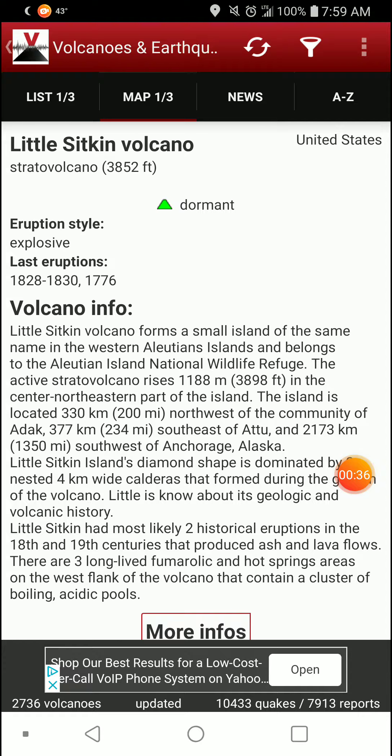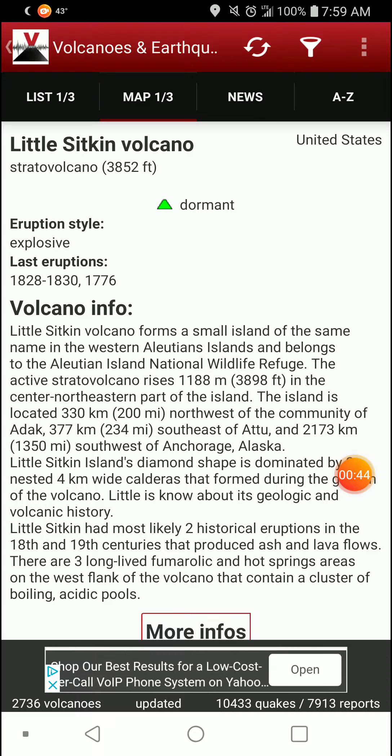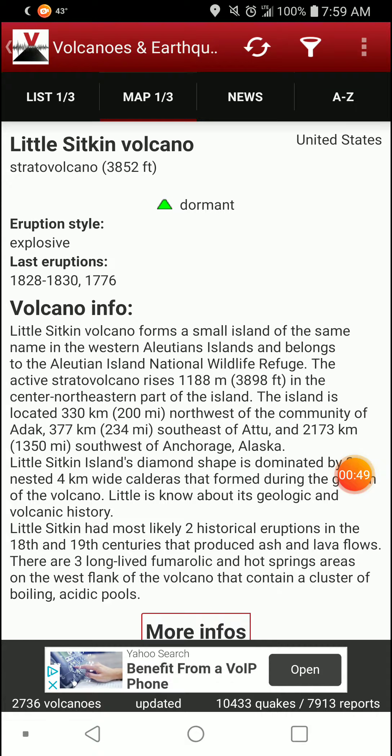Lil Sitkin Volcano forms a small island of the same name in the western Aleutian Islands and belongs to the Aleutian Island National Wildlife Refuge. The active stratovolcano rises 1,188 meters — 3,898 feet — in the center-northeastern part of the island. The island is located 330 kilometers, or 200 miles, northwest of the community of Adak.